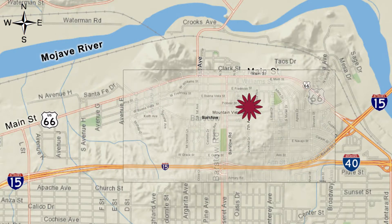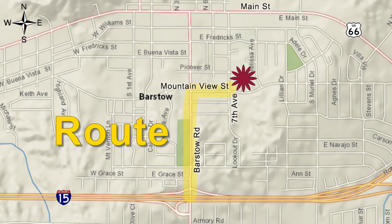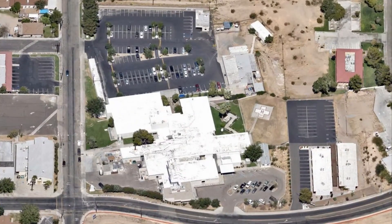Exit I-15 on Barstow Road and turn left. Go downhill and turn right at the signal on Mountain View Street. Continue one block and turn left on 7th. The facility will be on the right.